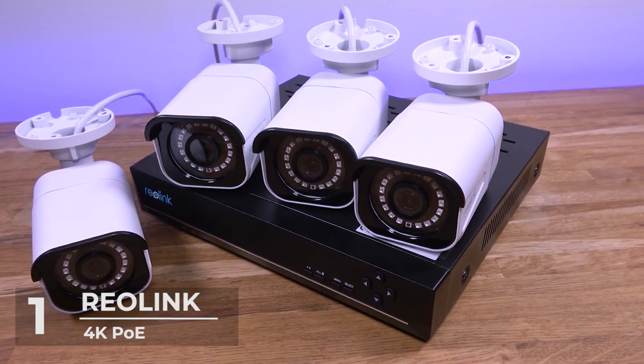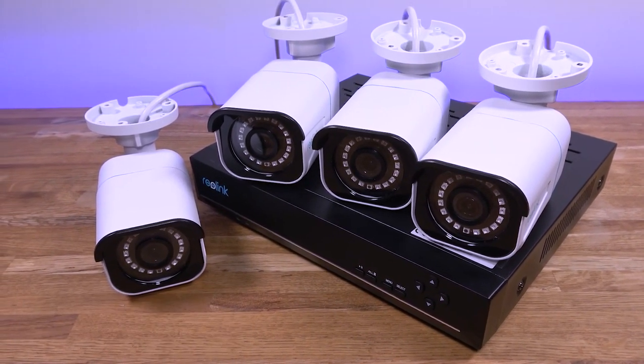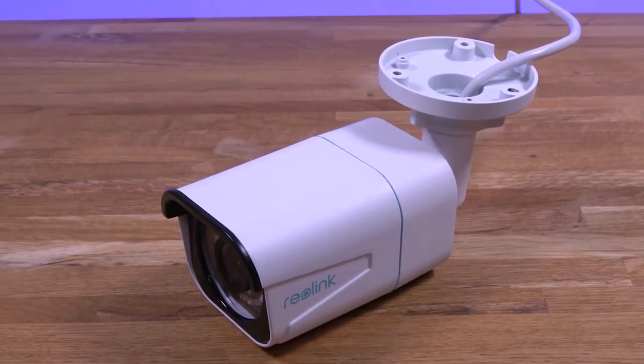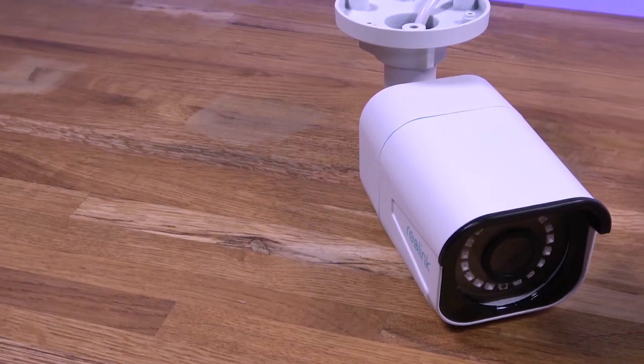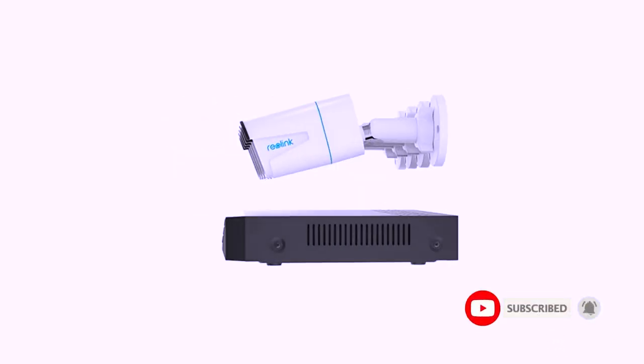The security equipment also comes with a 2-year warranty to back up its premium quality. And that's it for today's top 5 best outdoor security cameras video. For more mind-blowing videos on technology gadgets and electronics, subscribe to this channel, like and share with friends, and we'll see you in the next video.